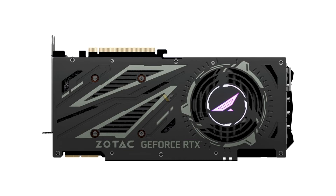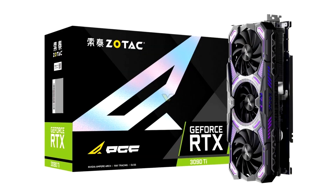It's also likely that the PGF-OQ and the international AMP Extreme Holo share an identical PCB design, and the heatsink design appears similar too.